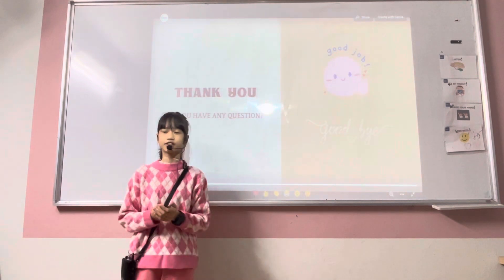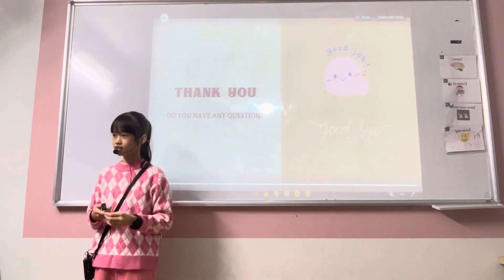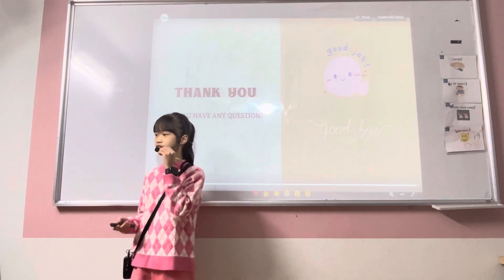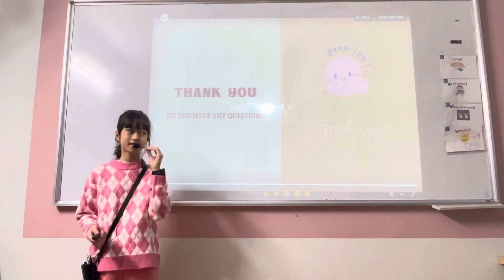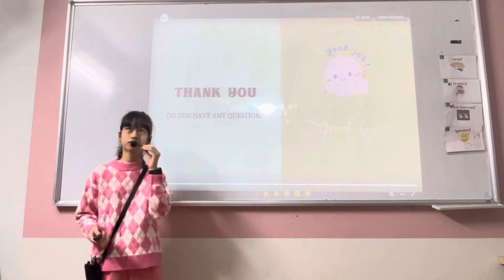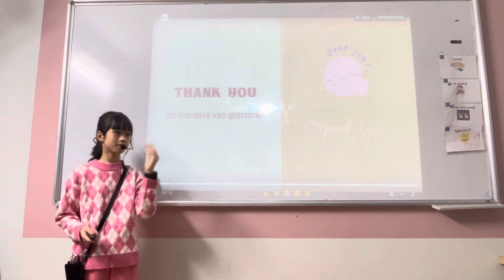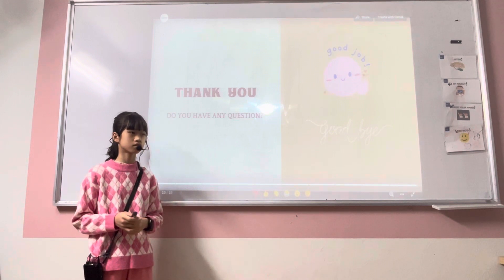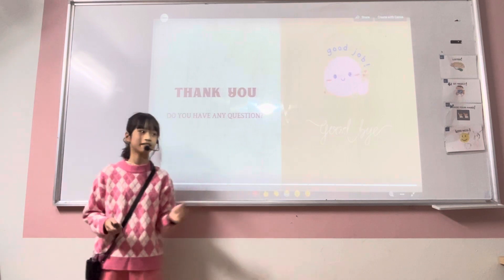Thank you for listening. Do you have any questions? Why did you choose the telephone for your presentation? Because the telephone is useful and convenient. How often do you use the telephone? I use the telephone three times a week. And when you use the telephone, which person do you often call? I often call my dad and my mom.